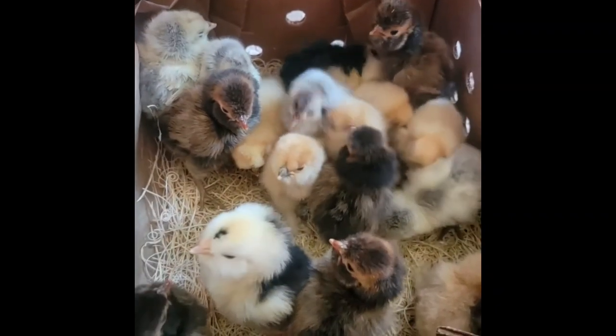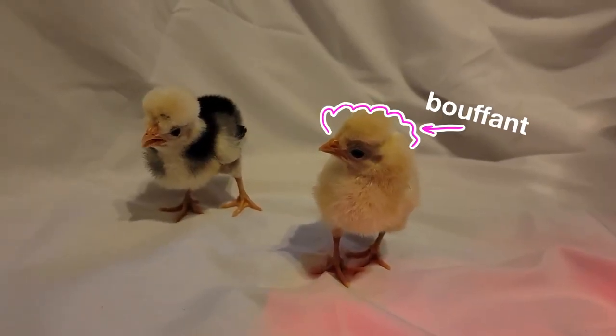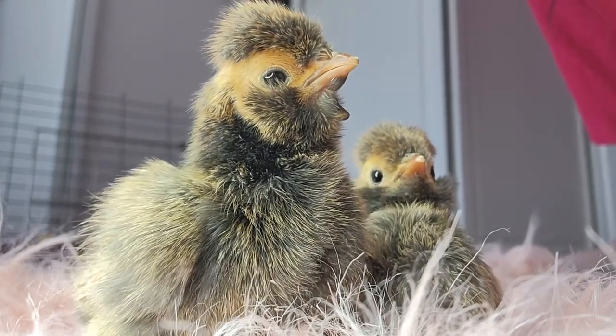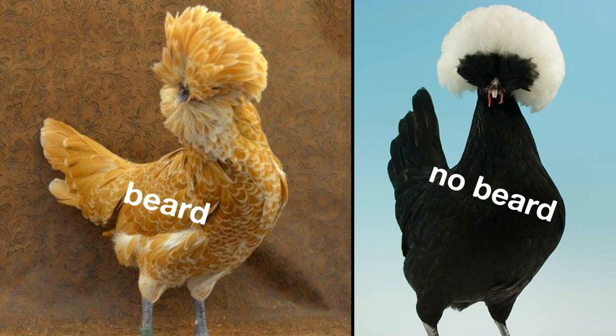Little mini tiny cute baby Polish chicks even look unique. When they're babies they have this cute little bouffant. Their hair does all the cool stuff because they actually have bony prominences on their skull. Some have beards and some do not.